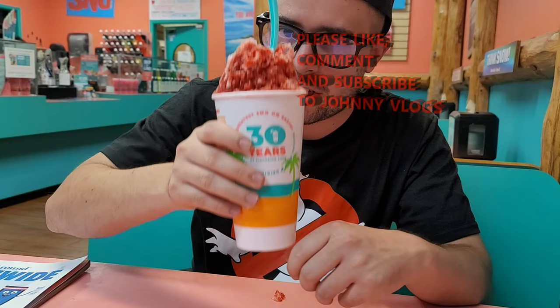This is Johnny Vlogs with another food review. What rating did I give it? I gave it a 10 out of 10. If you could please like, comment, and subscribe to Johnny Vlogs, I would really appreciate that. Until next time, Johnny Vlogs is out.